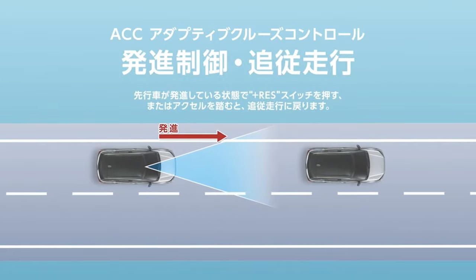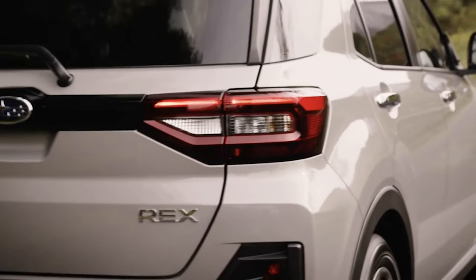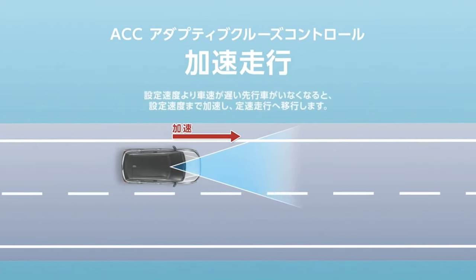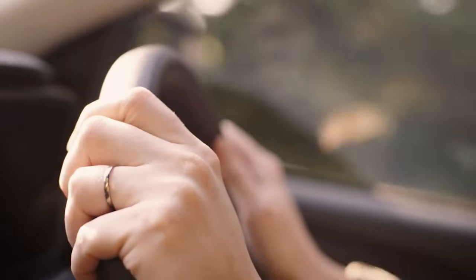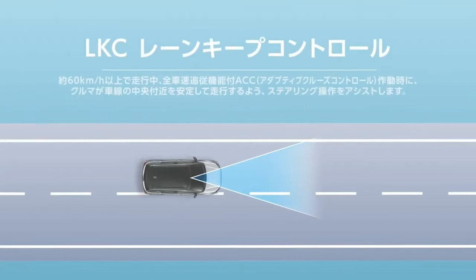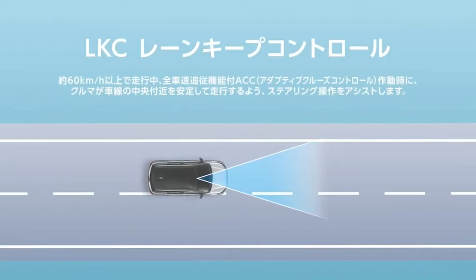The third-gen REX is 3,995mm long, 1,695mm wide, and 1,620mm tall, with a wheelbase measuring 2,525mm.